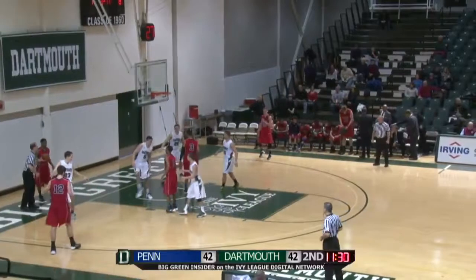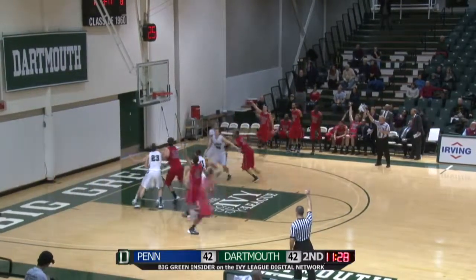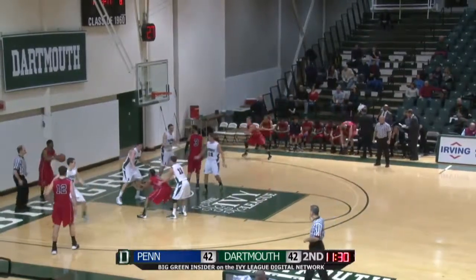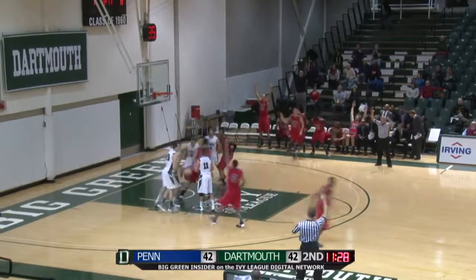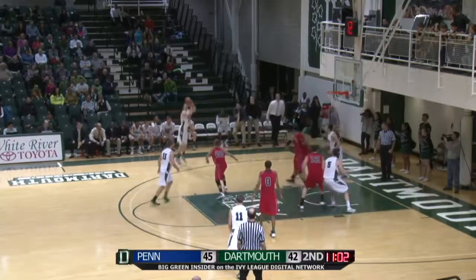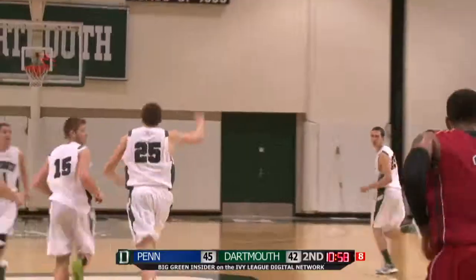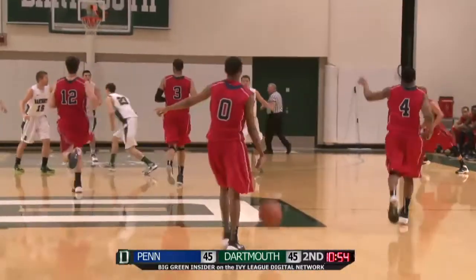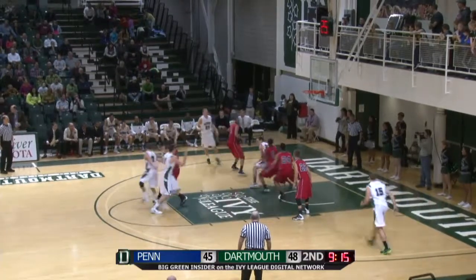Inbounds pass to Renard right away for Penn — his three is good. Off to Crescenzi, Crescenzi to Golden — Golden will fire the three, it's good. John Golden finally hits from outside. We are tied at 45 with 10:55 to go in the second half. This is the most intense game that Dartmouth has played all season.